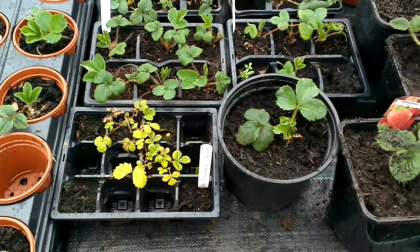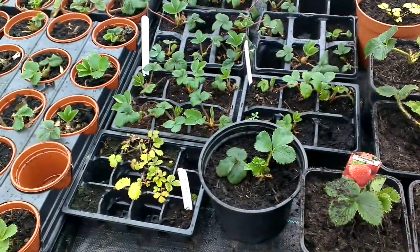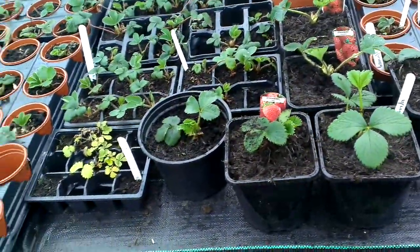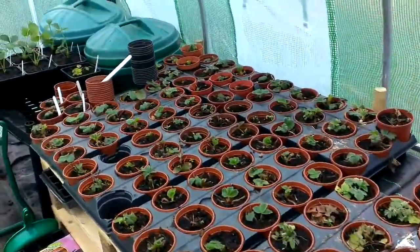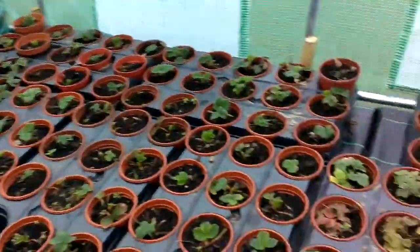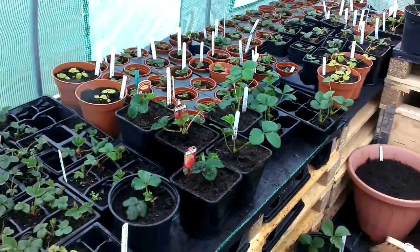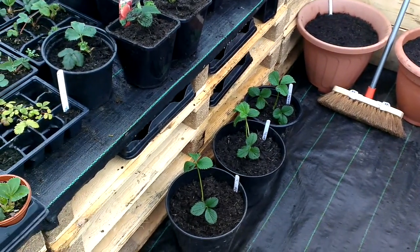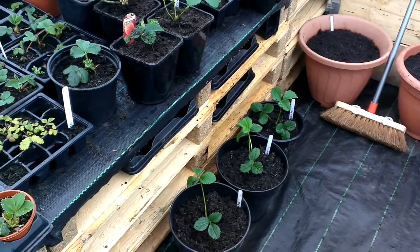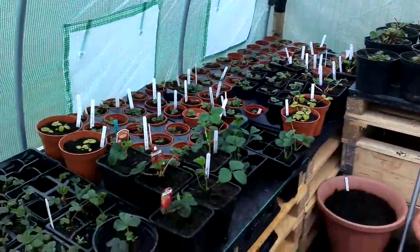I think that will do for today. I'll just leave you with how some of the strawberries are growing on, and hopefully we'll get some strawberries before anyone else does outside. Thank you for watching.